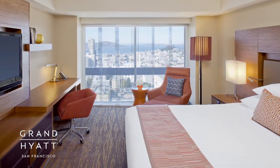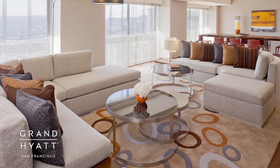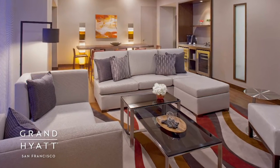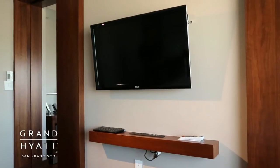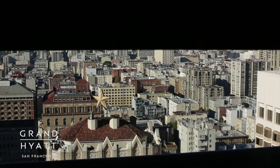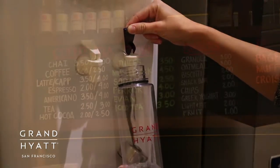Our recently redesigned guest rooms and suites pamper guests with modern amenities designed to inspire relaxation while accommodating the needs of today's busy traveler. Amenities include 37-inch LCD TVs, power outlets in the nightstand, floor-to-ceiling windows with electronic blackout roller shades, and refillable water stations located on each floor.